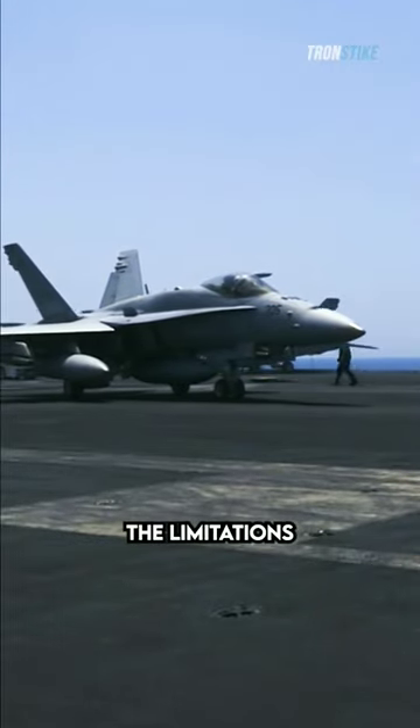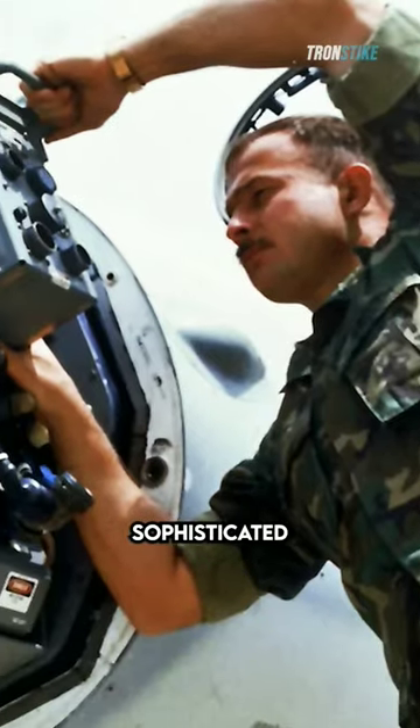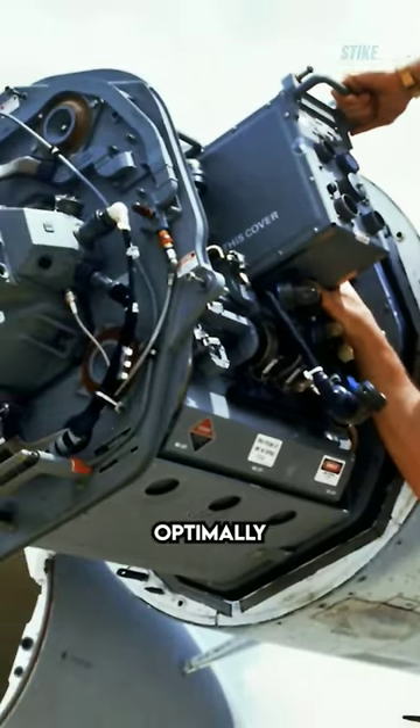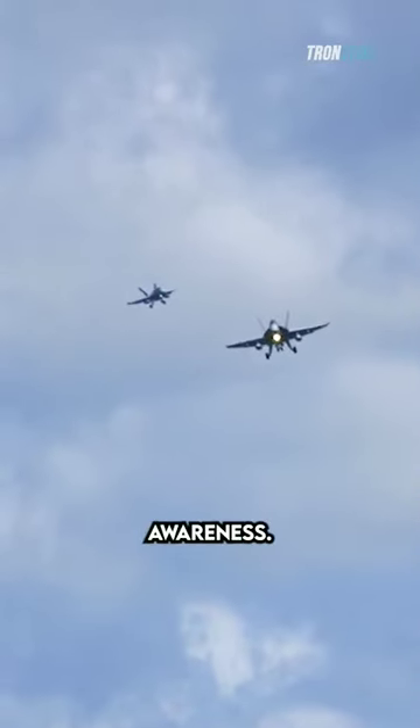The F-18 Hornet transcends the limitations of conventional fighter jets. Beneath its sleek exterior lies a sophisticated suite of technology. The APG-73 radar, optimally housed within the nose cone, provides a detailed battlefield picture with exceptional situational awareness.